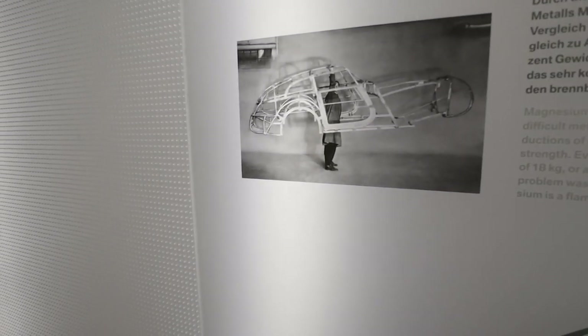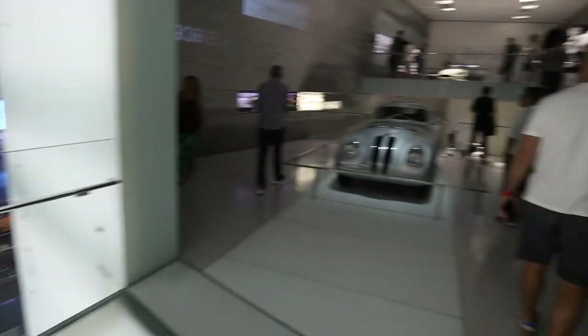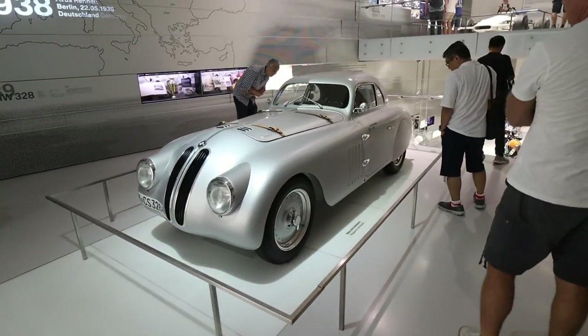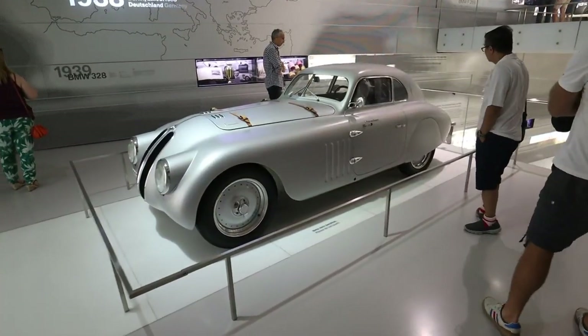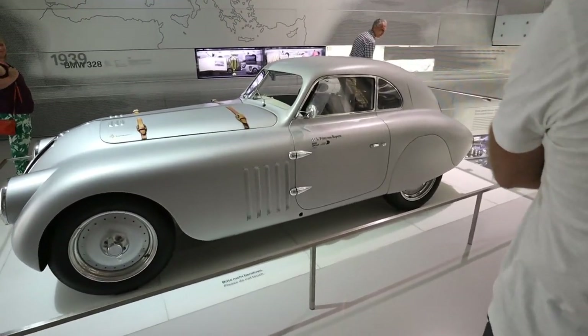Without the shell, I guess you could probably pick it up with one person — it's pretty light of a car. And here it is with the shell, the 328 BMW. Looks like a Bond car. It looks like they use aircraft hull material or something — it looks straight up like aircraft.